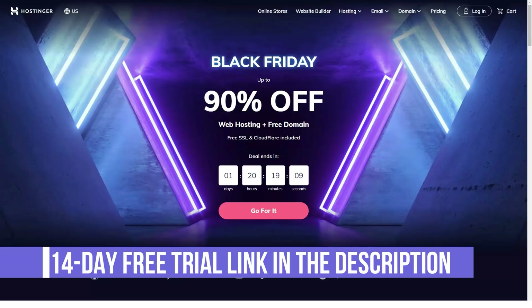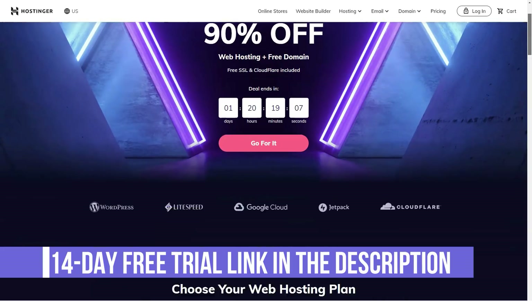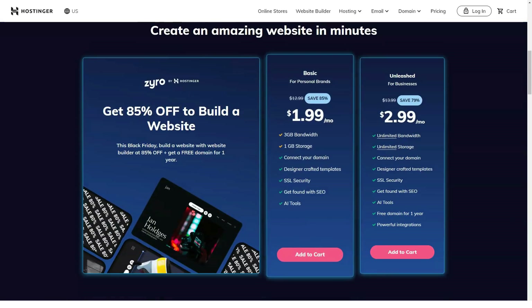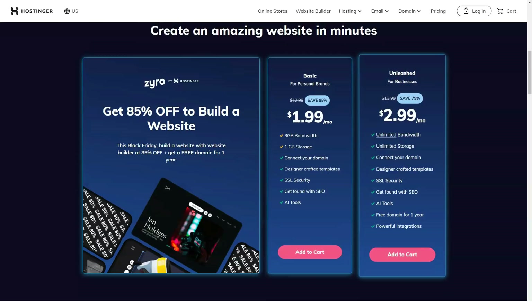What is Hostinger? A service whose goal is to make web developers' lives a lot easier. Hostinger is a provider of fast, stable and streamlined web hosting services at very low prices.